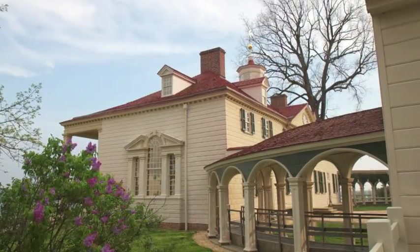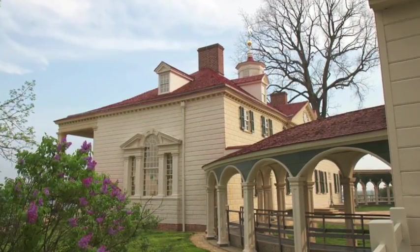We're here especially today to look at what George Washington always called his new room — the large room at the north end of the house. Washington began adding it to the house in 1776, while he was actually away fighting the Revolutionary War, and it really becomes the showplace of his house, the grand finale of his tour for visitors. So let's go inside and take a look.